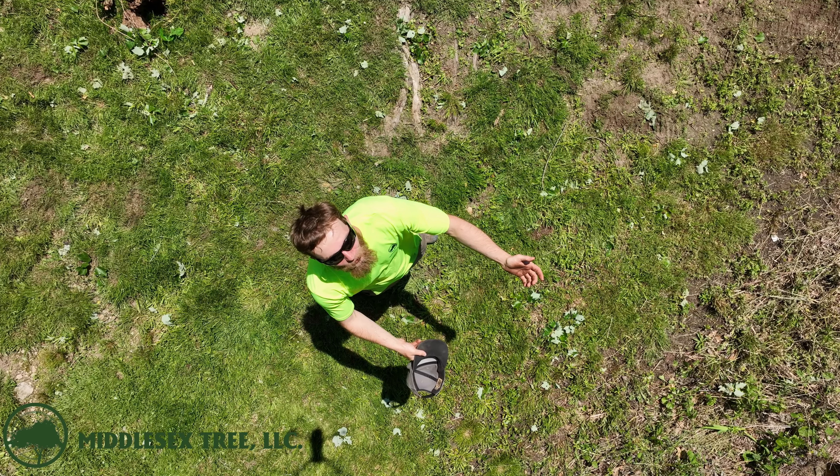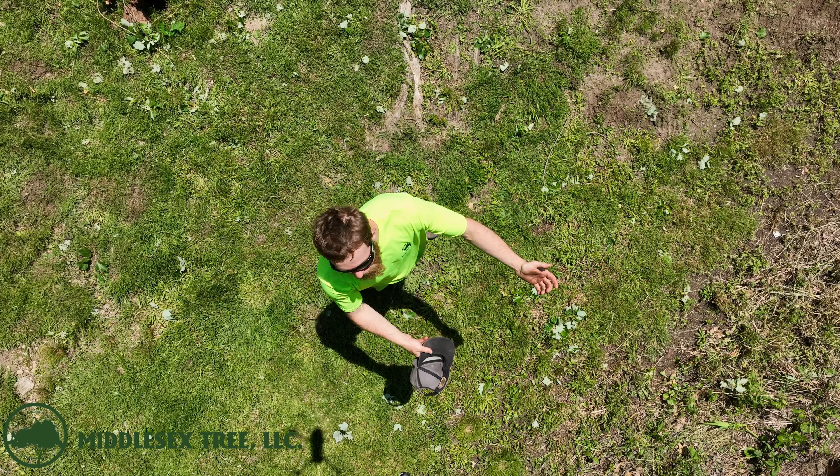Even though the day started out pretty chilly, the afternoon got pretty warm and Ben needed some air conditioning from the drone.